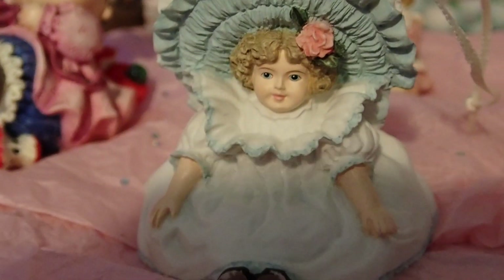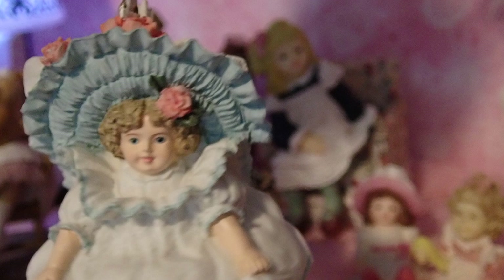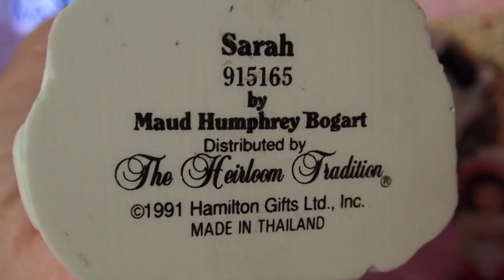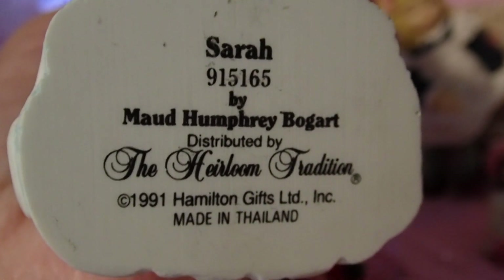Then this one is one of my favorites — I paid $1 for this one. This is a Maud Humphrey Bogart 1991. Beautiful, I love this one — it's one of my favorites. Maud Humphrey Bogart 1991, made in Thailand. Beautiful.